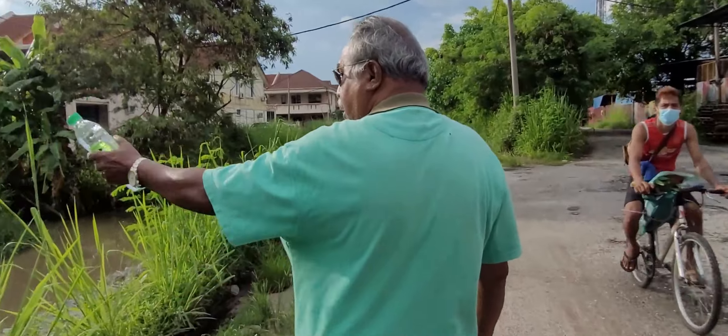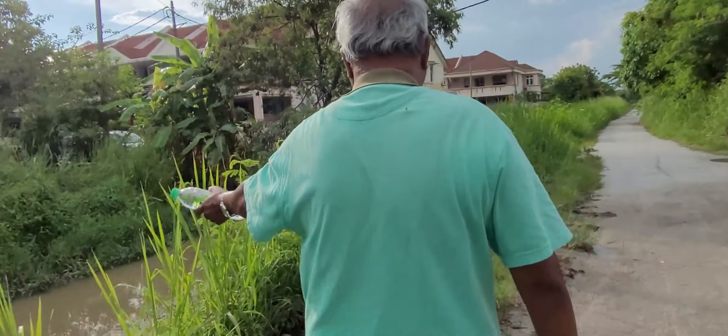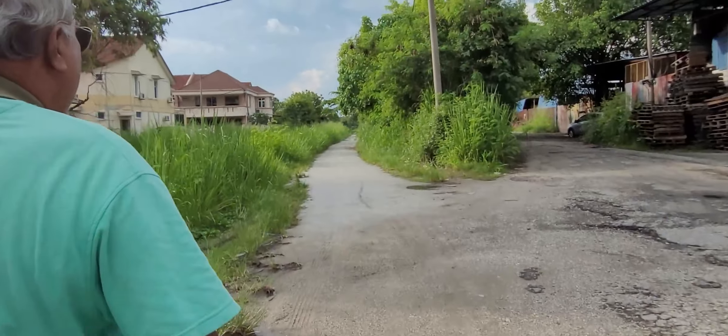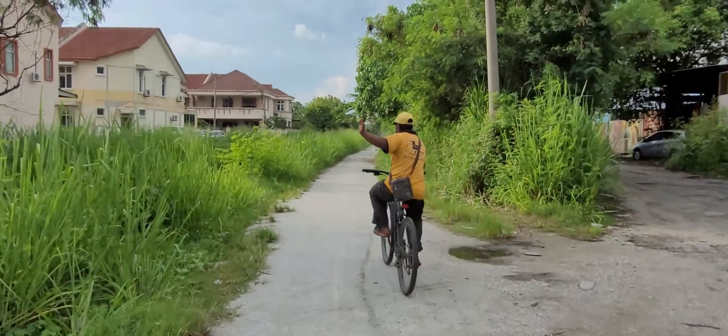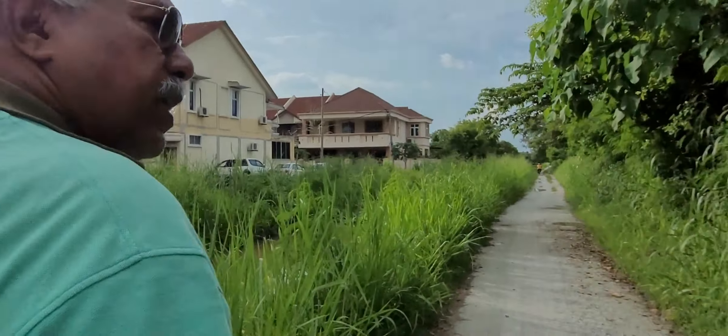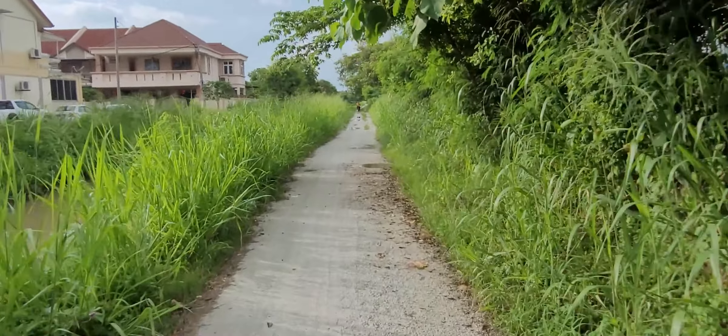You can see the drain is full of water. On my left hand side, you can see a Taman with double-storey houses. The name of the Taman is Taman Selayang Indah.